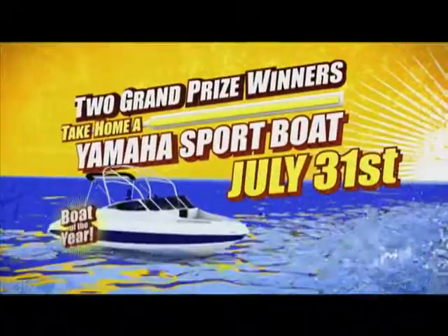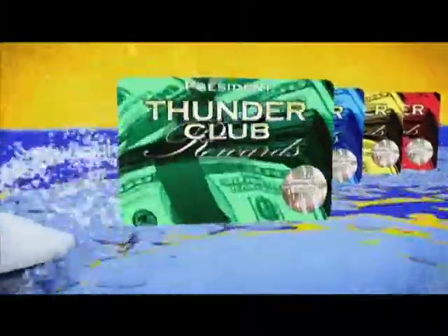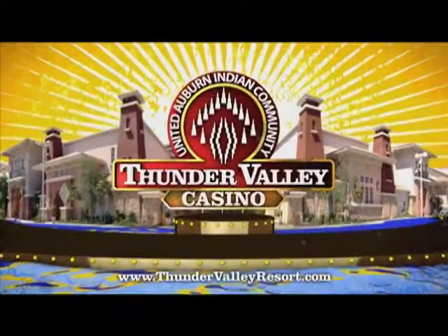Then, two grand prize winners will each take home a boat of the year — a Yamaha sport boat — at the July 31st grand finale. Play with your Thunder Club card or visit Capital Yamaha Sacramento for free entries. Why play anywhere else? Thunder Valley Casino.